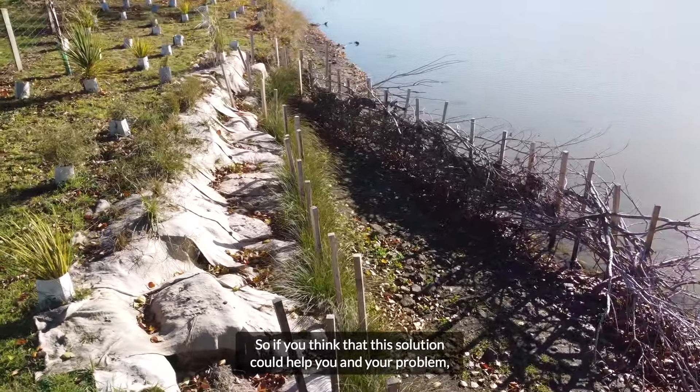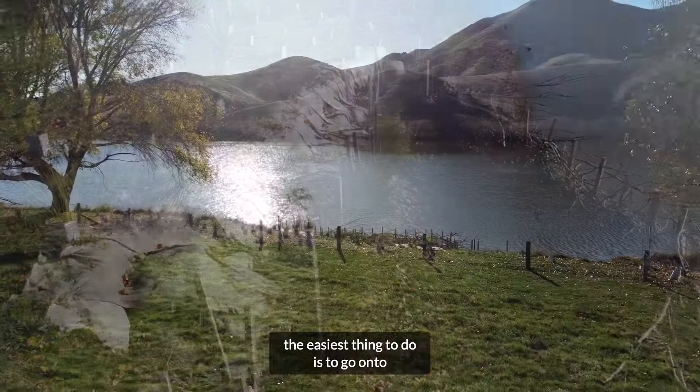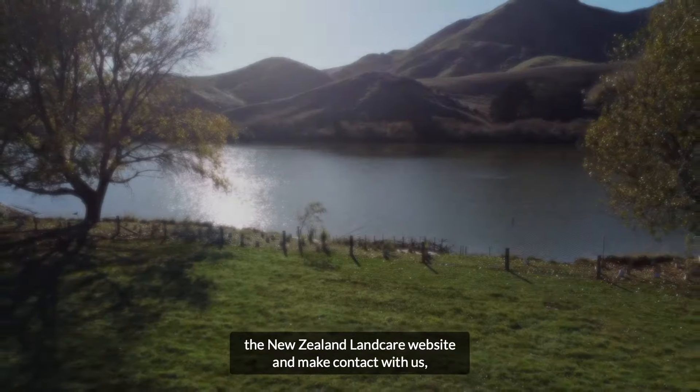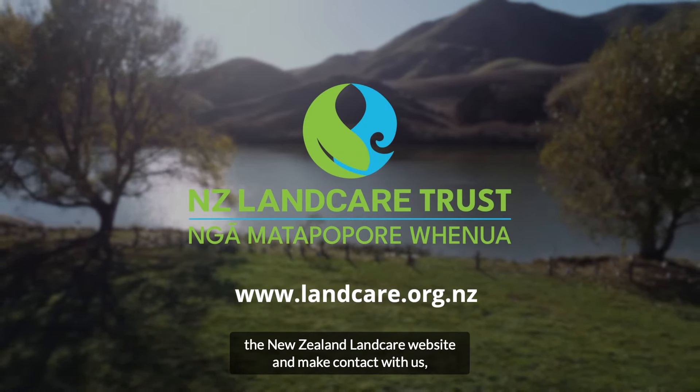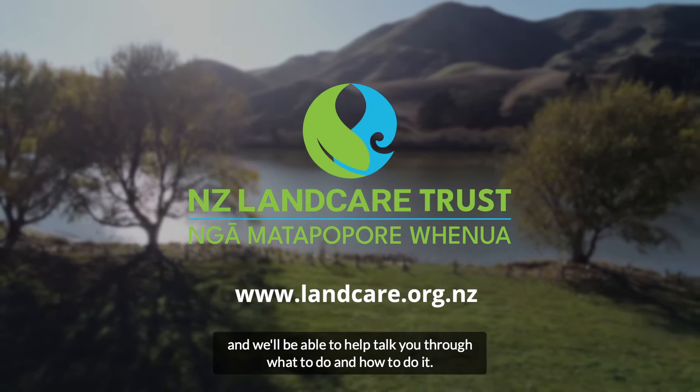So if you think that this solution could help you with your problem, the easiest thing to do is to go onto the New Zealand Landcare website, make contact with us, and we'll be able to help talk you through what to do and how to do it.